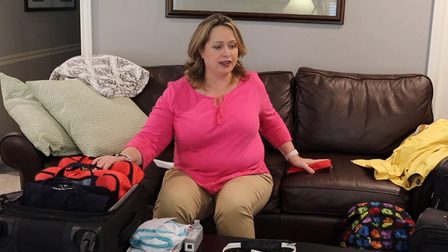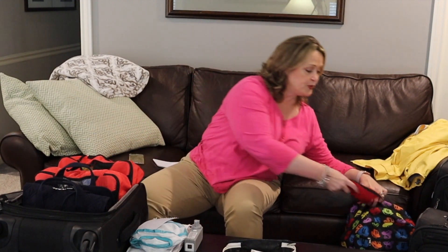So there is our plane bag and here's our carry-on bag. I might even put it in the front pocket just to make it easy to get to.